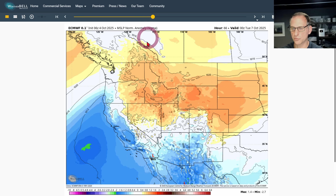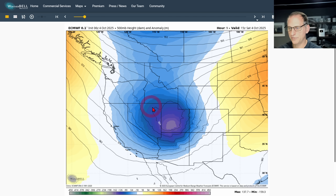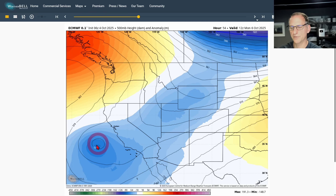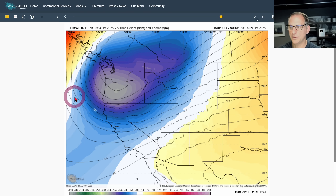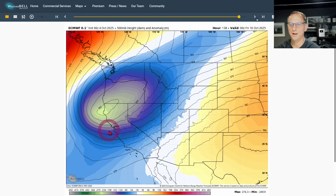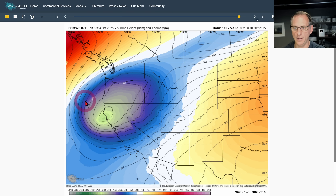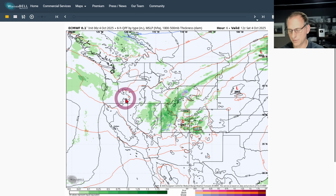Looking at the European model — this is the system we've been dealing with, that upper level low pushing off, which is not going to bring much precipitation. But this one that drops down towards Wednesday night, very early Thursday morning, we might start to get some action depending on just where this trough sets up. The models have been waffling back and forth on whether this is going to be a bit further west versus east, and the position of this low is going to mean a lot for what we can expect for the state of California.